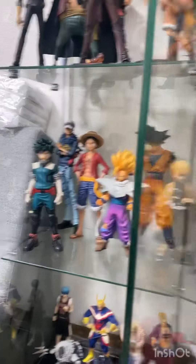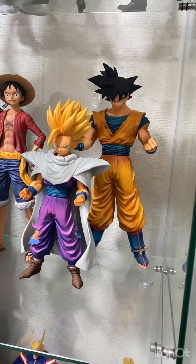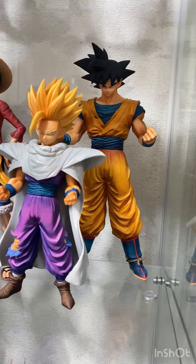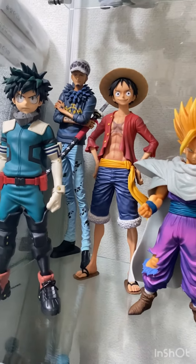And then we have from the Dragon Ball world, from DBZ: we have the normal Goku, we have SS2 Gohan, and then we have here...